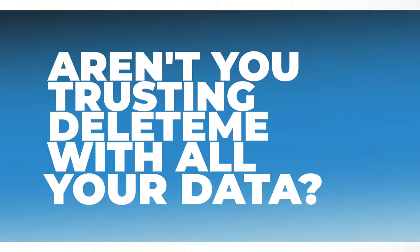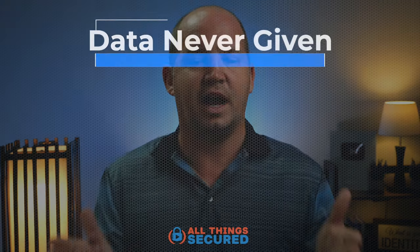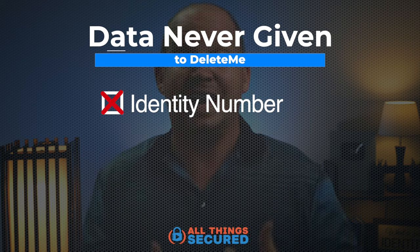Over the past year of using Delete.me, I've gotten a lot of questions from my audience about the service and what I think about different aspects of it. The number one question I receive is a legitimate one: are we trusting this particular company with too much data? What are we giving them?